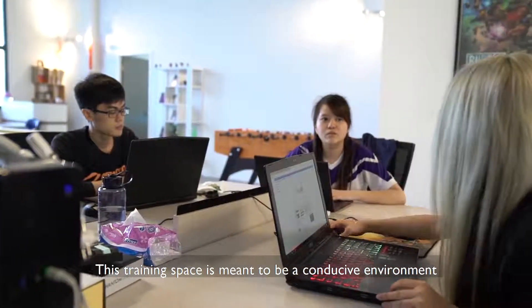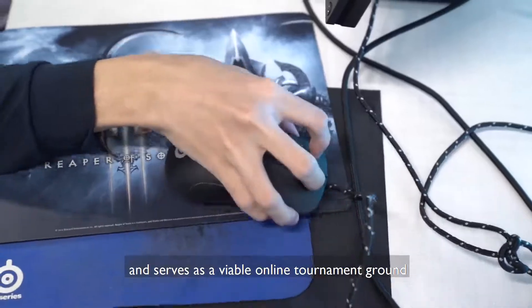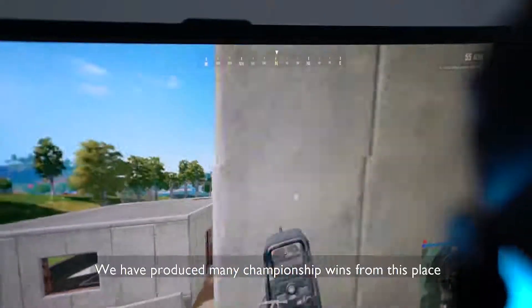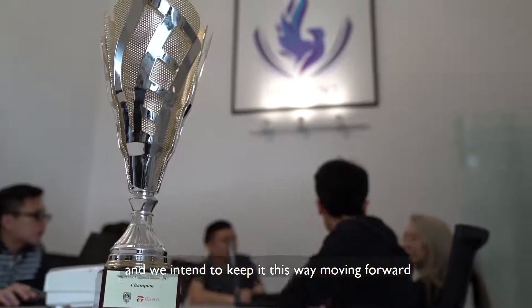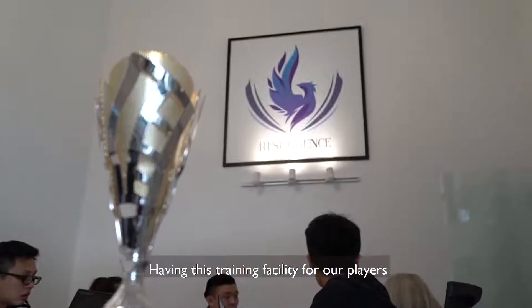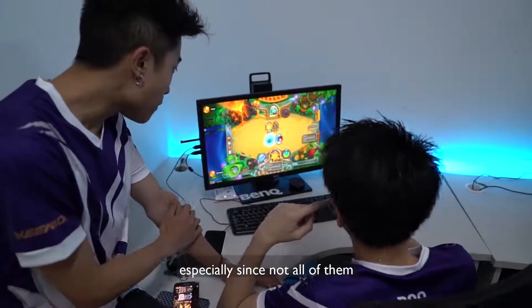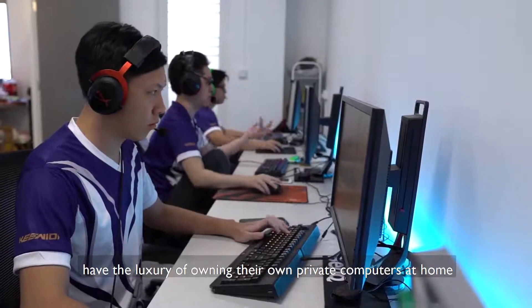This training space is meant to be a conducive environment for our players to practice round the clock, and serves as a viable online tournament ground where they will compete together. We have produced many championship wins from this place and we intend to keep it this way moving forward. Having this training facility helps players financially, especially since not all of them have the luxury of owning their own private computers at home.